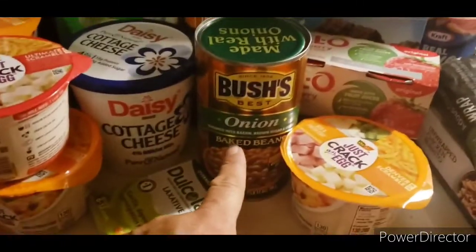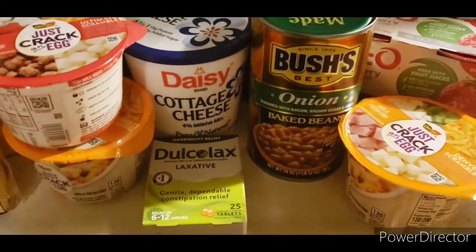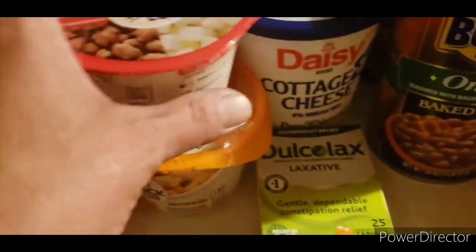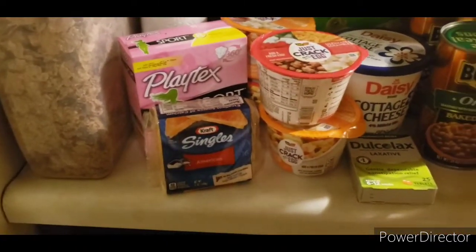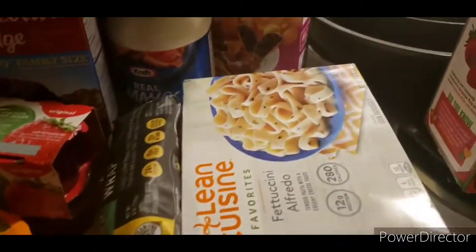These Bush's Baked Beans were completely free. Got some Delcolex — I don't know why — but it's going to be free. Had some Just Crack an Egg. I like these. There were coupons and cash back. Pretty much all of this is going to be close to free.